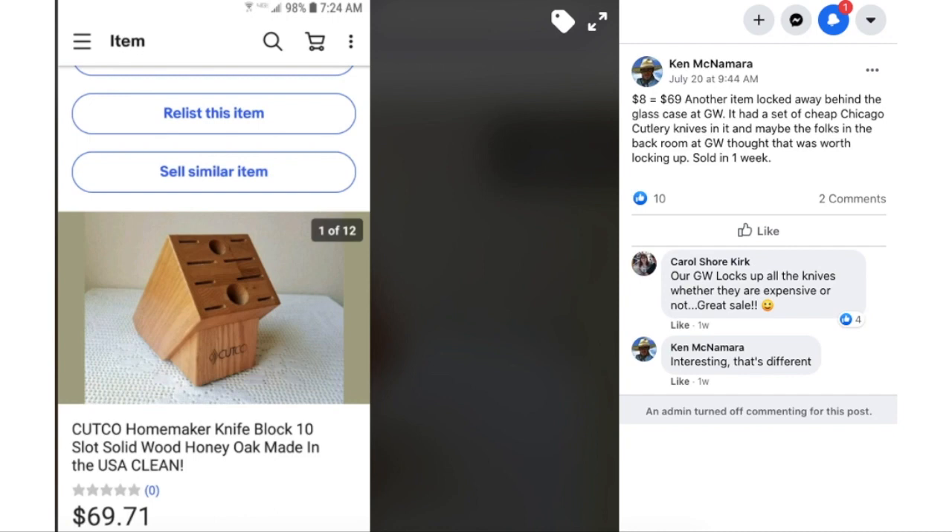Moving on to Ken McNamara — another one to watch who is always selling interesting items for high profit. This one is a knife block. He paid $8 and sold it for $69. It was another item locked away behind the glass case at Goodwill. It had a set of cheap Chicago Cutlery knives in it — maybe the folks in the back room at Goodwill thought that was worth locking up. Sold in one week. Carol Kirk noted that her Goodwill locks up all the knives whether they're expensive or not.